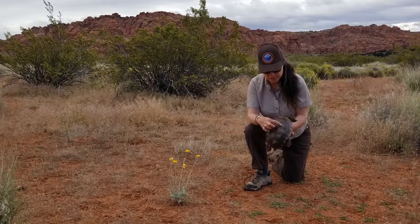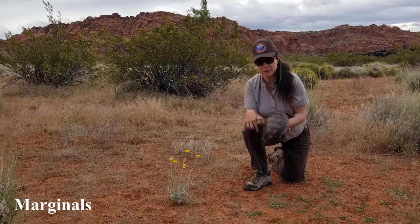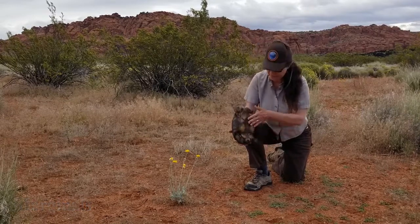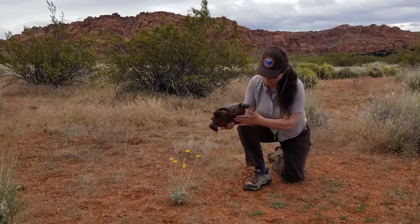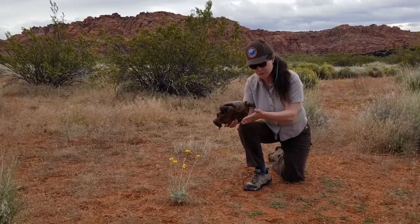Then we have the costals, which are the side scutes, and then the marginals, which are on the edge of the carapace. Underneath, we have the plastron. What's interesting is that male tortoises have a concave plastron to fit over the female during mating, and females have a flat plastron.